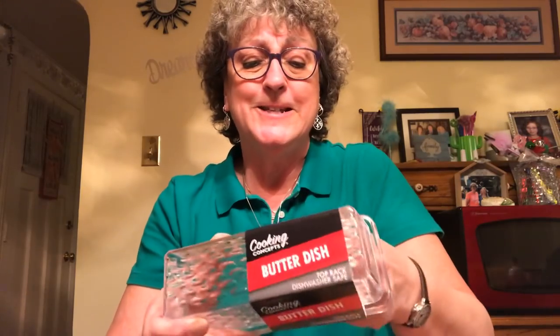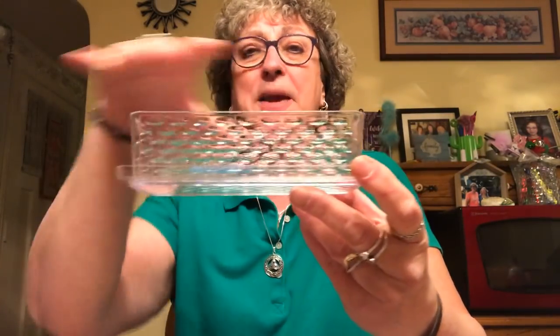I was able to find the Cooking Concepts Butter Dishes. I saw all kinds of people on Dollar Tree craft sites making little things with them — they take the top, paint it, then put salt and pepper shakers in there with flowers out of them. I was looking all over and didn't have them in my store. I was pretty psyched to find them in the Lansingburg store and picked up two of them for crafting.